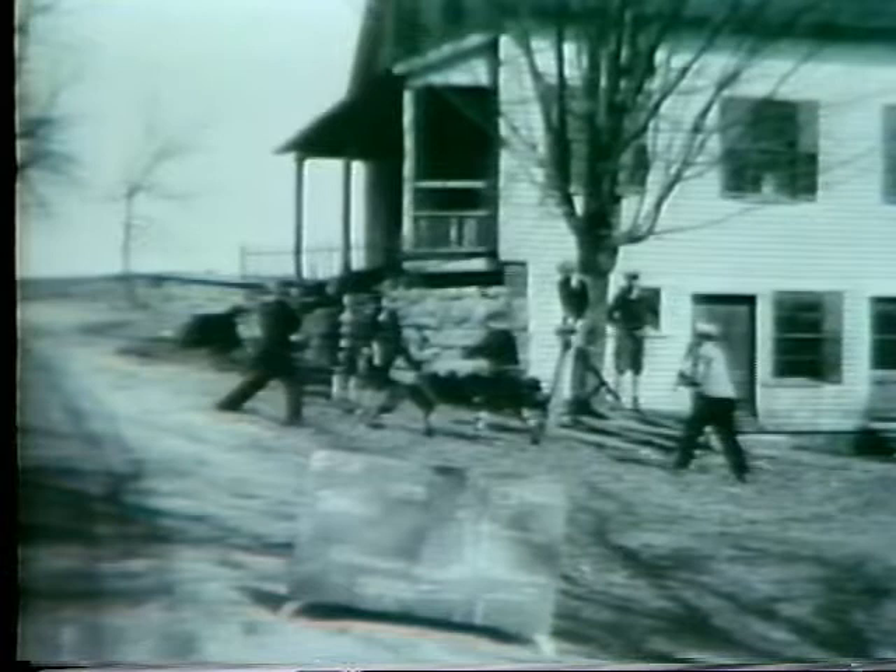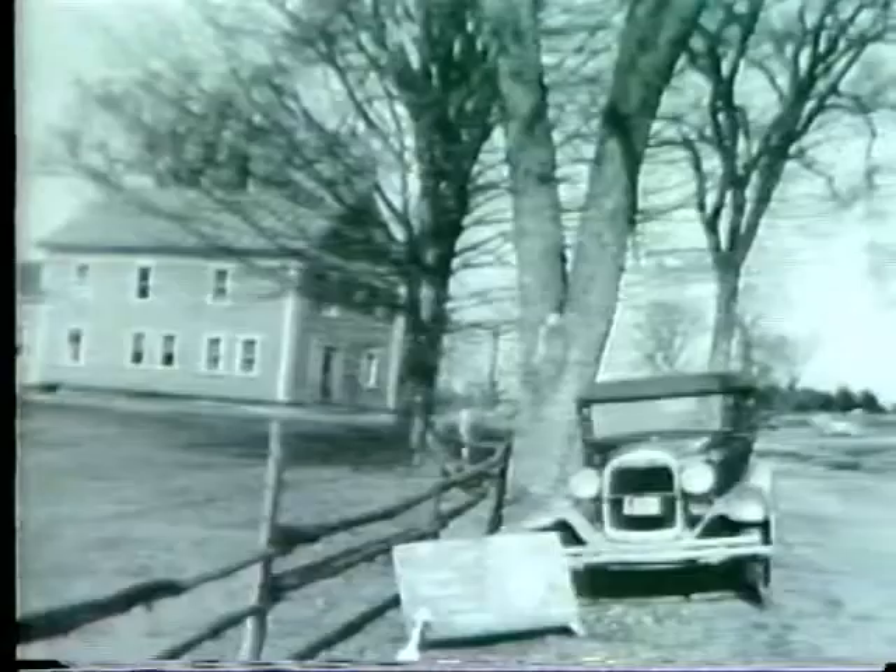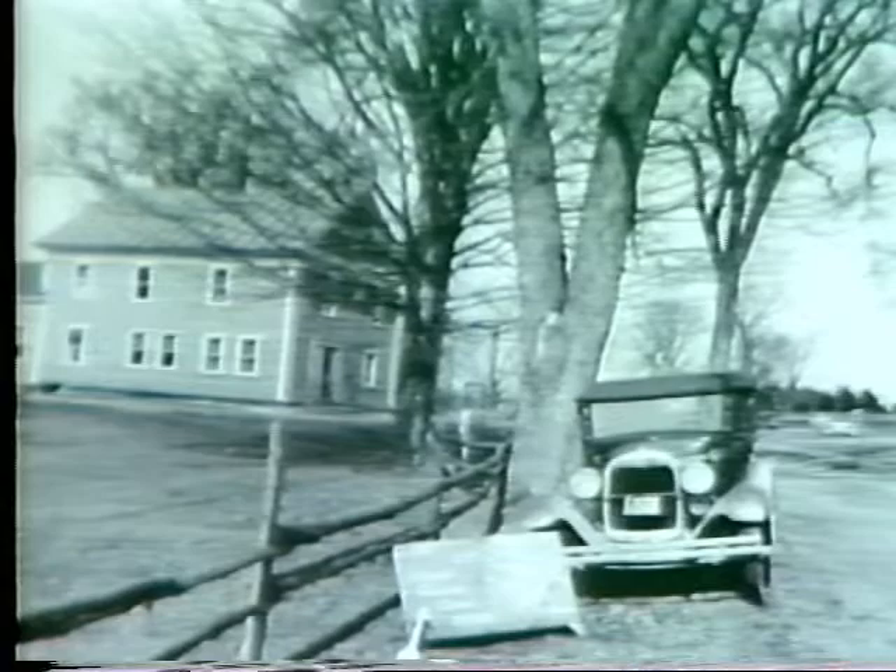Did most people feel that the building of the Quabbin Reservoir would never come about — did they think it was just a lot of talk? They did at first, I think. In the book Quabbin: Lost Valley, Mr. Hayes talks about that sort of thing. He surveyed a lot of the notes that the state had about the people and their feelings. At first, there was quite a bit of feeling against the idea. They fought like the devil to get it stopped in the legislature, but they weren't strong enough. There are more votes in Boston than there are around here.